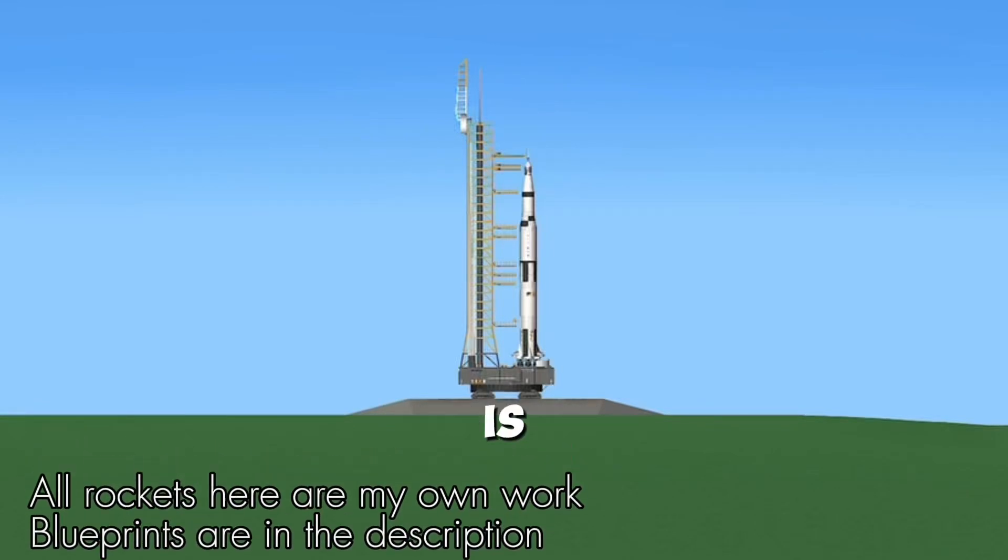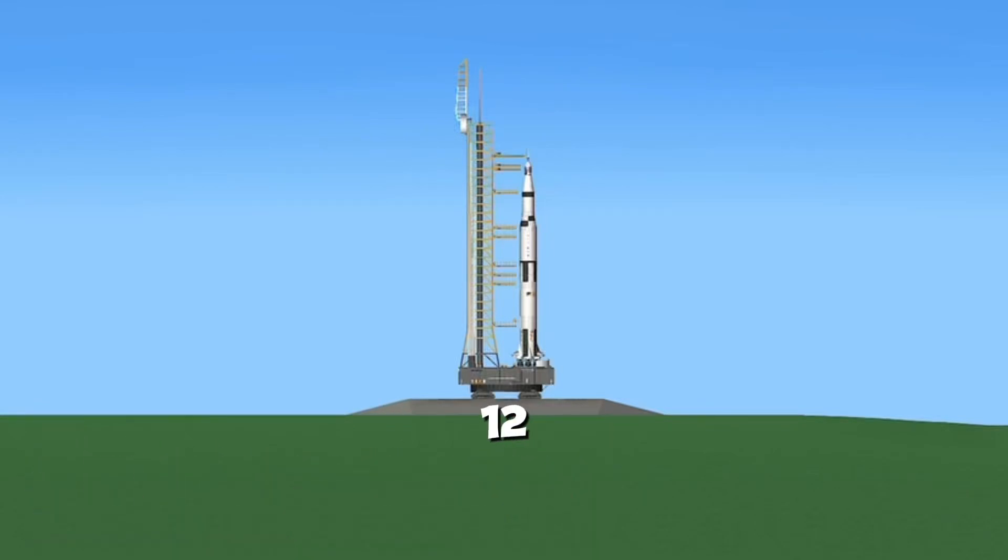Minus 15 seconds. Guidance is internal. 12, 11, 10, 9.